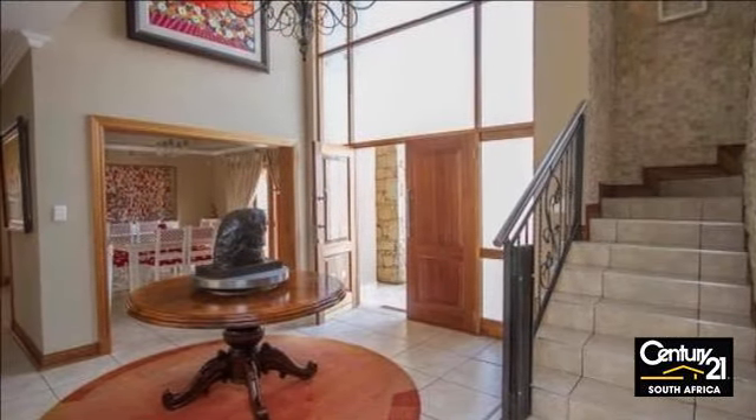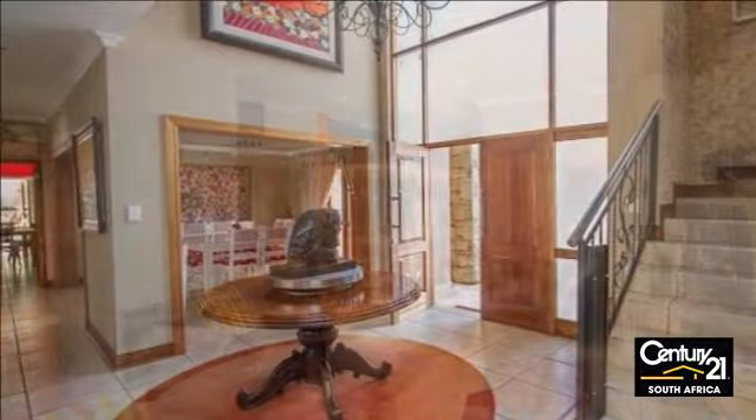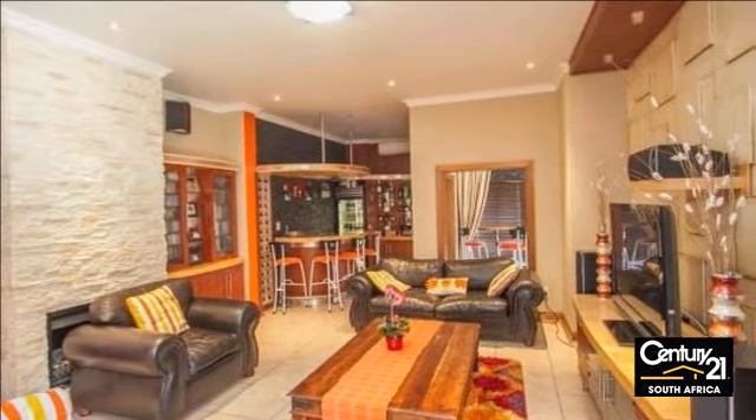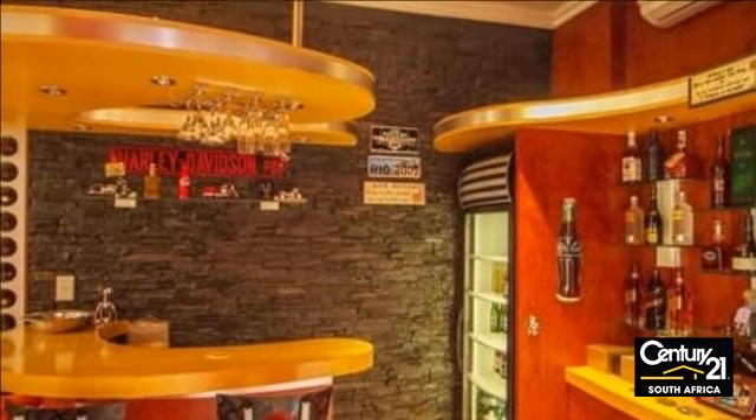A modern quality home in a serene and private estate, made for entertaining with plenty of living areas. Large kitchen open to family living room. Patio and pool are set in a large garden.